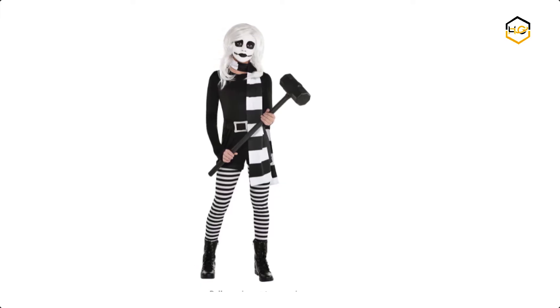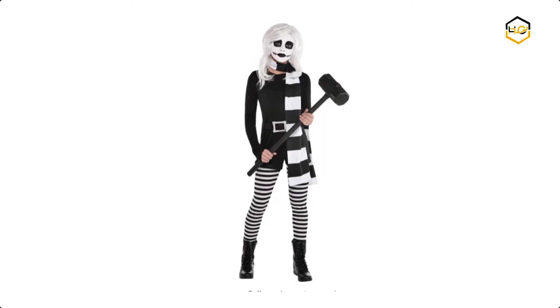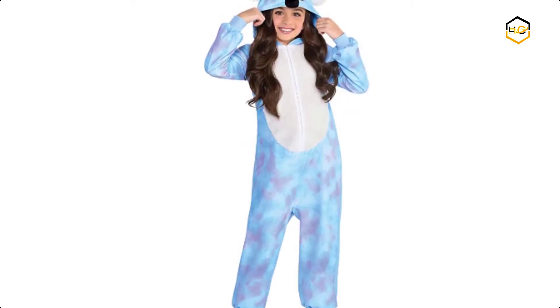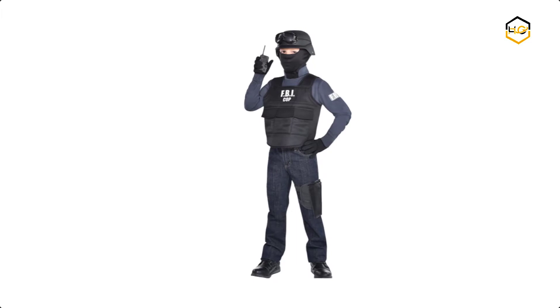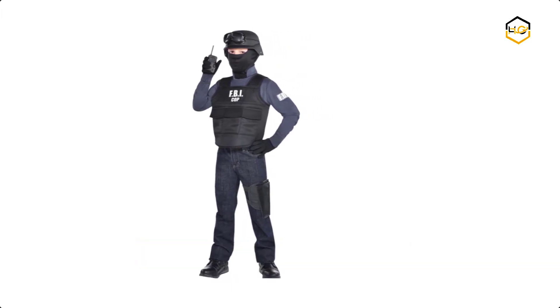Hey guys, in today's video we'll be checking out some of the best Party City Halloween costumes available in the market. We have combined them according to their quality, capacity, price, user satisfaction, and ease of use. You can find out more info about them in the description box below. Make sure to subscribe to our channel and hit the bell icon below to be the first to know about any new videos.